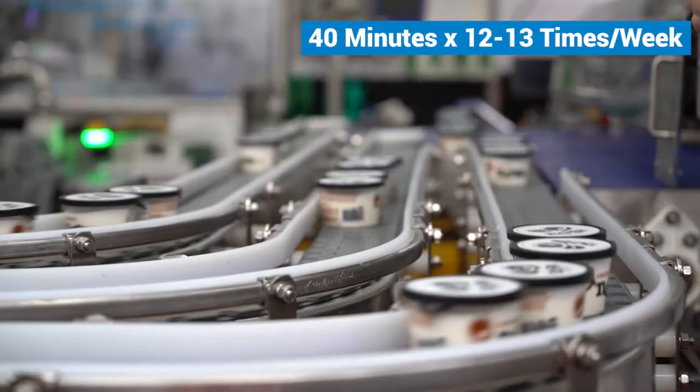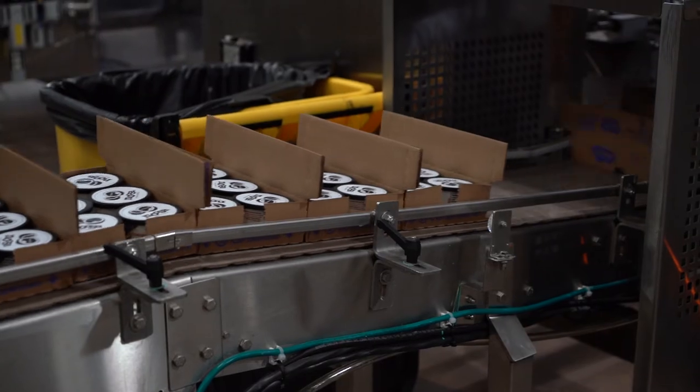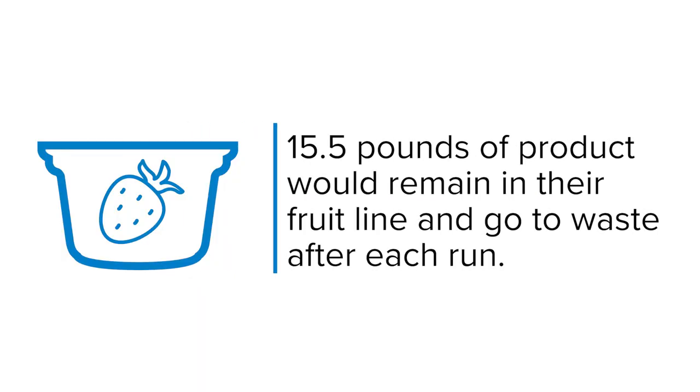When production of one flavor ends, the piping must be cleaned before the next flavor can begin. This process takes 40 minutes and is repeated 12 to 13 times a week. But it's not just time that's lost during this changeover process — fifteen and a half pounds of product would remain in their fruit line and go to waste after each run.